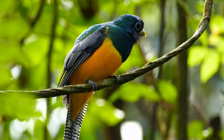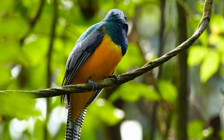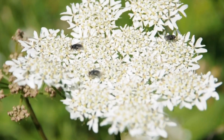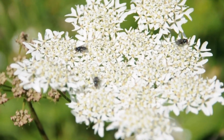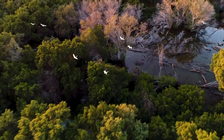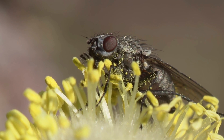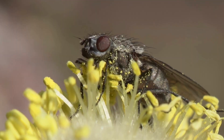Do pollinating flies play an important role in the food chain? Yes — flies are also a source of food for other organisms such as birds, bats, and reptiles, contributing to the balance of the ecosystem. Like other pollinators, pollinating flies face threats such as habitat loss and pesticide use. Conserving the natural habitats of pollinating flies is crucial to ensure their survival and to maintain pollination of plants.